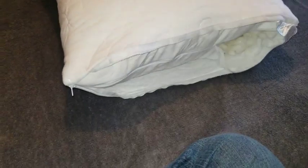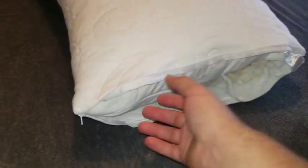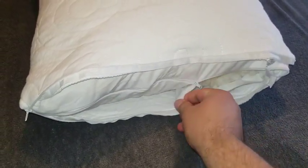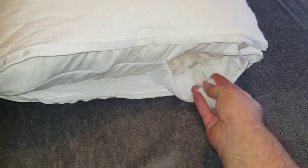It does have an outer zipper that you can take off for cleaning, and then an inner case where you can access the shredded foam so you can take it out or put it back in.